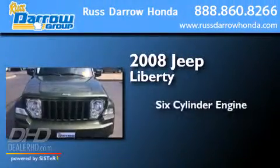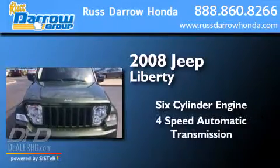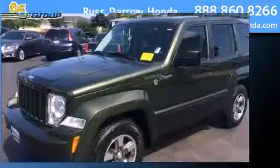This is a 2008 Jeep Liberty. It features a six-cylinder engine, a four-speed automatic transmission, and the added capability of four-wheel drive.